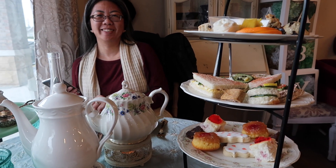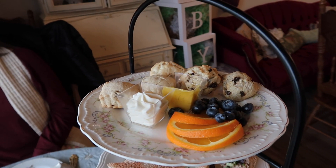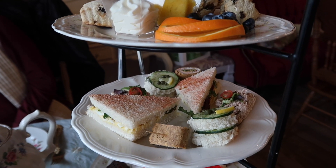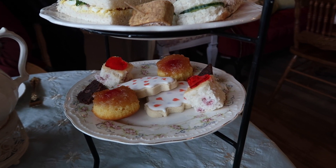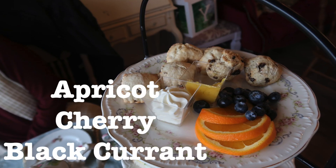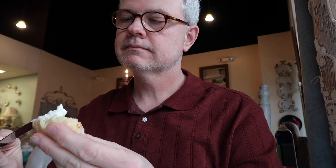And then comes what everybody loves about high tea — the tier of food. Everyone does it a bit different, but here the top layer is scones, the middle layer is finger sandwiches, and the bottom layer is desserts. We had three different types of scones — apricot, cherry, and black currant — along with clotted cream and lemon curd to spread on them.